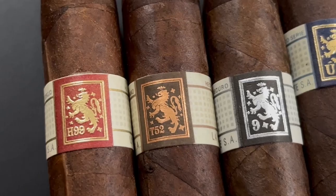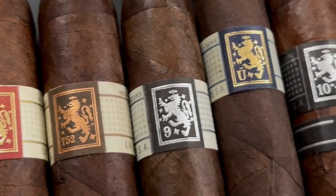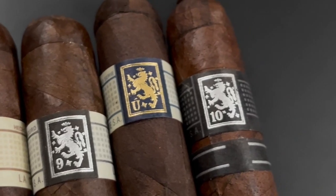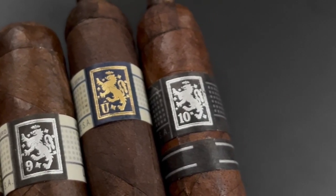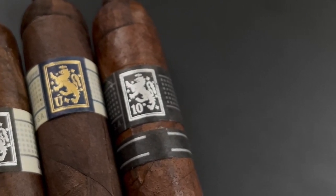My personal favorite right now is the H99, which has a Connecticut Corojo wrapper — it's a very good cigar. The T52 is a Stalk Cut Habano wrapper. The Liga Privada Number Nine is a Connecticut Broadleaf Oscuro. The Unico series is a Connecticut Broadleaf Maduro wrapper, and the Liga Privada 10 Year Anniversario is a Criollo wrapper.